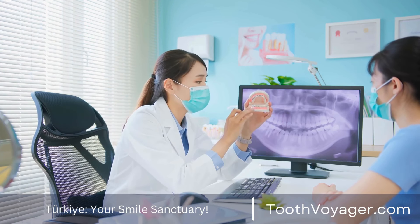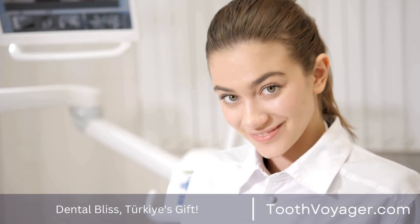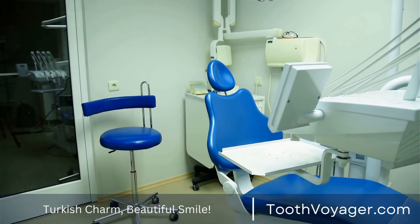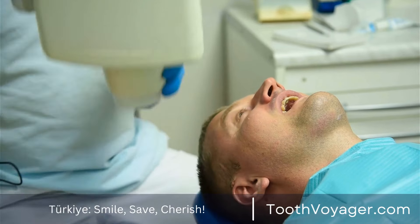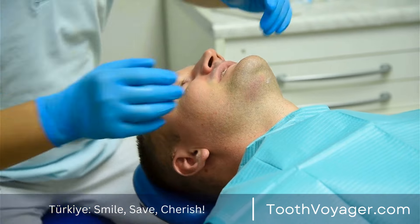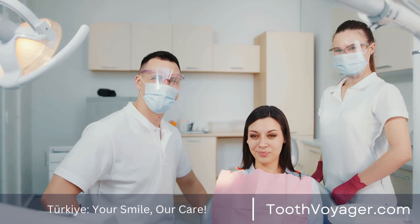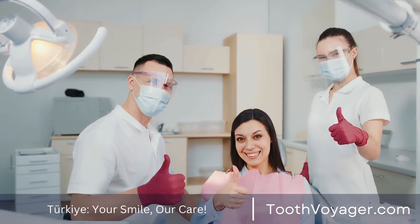3. Implant Supported Dentures. If you're not qualified for traditional dental implants due to low bone mass, implant supported dentures might be a feasible alternative. Implant supported dentures are comparable to conventional dentures; however, they're connected to dental implants which are surgically inserted into the jaw bone. This gives them more security and function compared with removable dentures. Implant supported dental dentures could be an excellent option for patients seeking a secure alternative for replacing missing teeth.